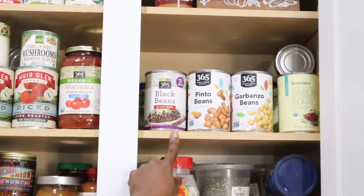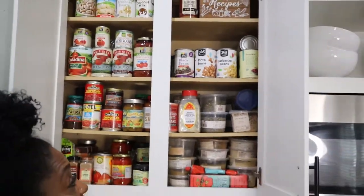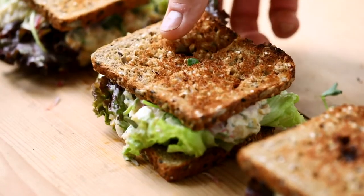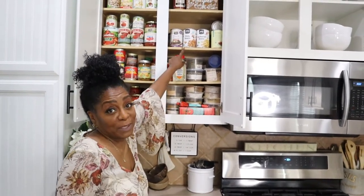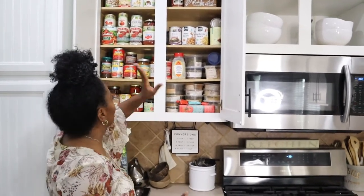Black beans, pinto beans, chickpeas, garbanzo beans — must-have. Oh my gosh, chickpeas. Chickpea tuna, roasted chickpeas on my salad, hummus — you've got to have chickpeas. They're going to be in all my recipes, so you want to have them. Must-have.